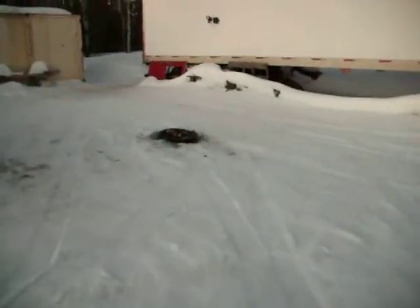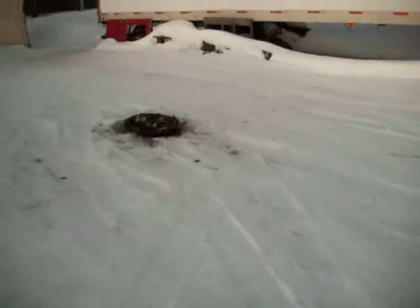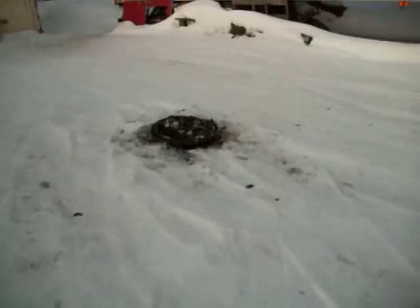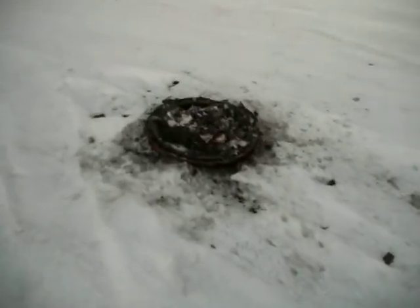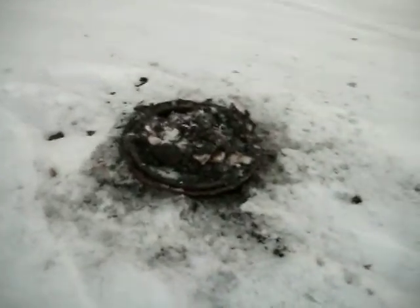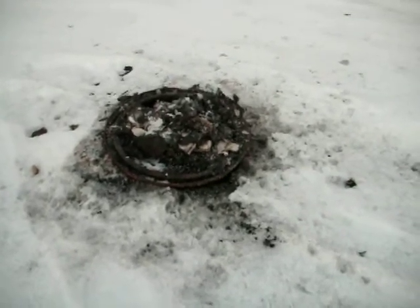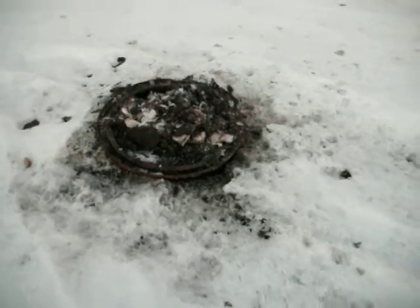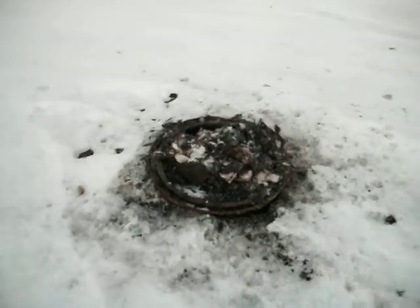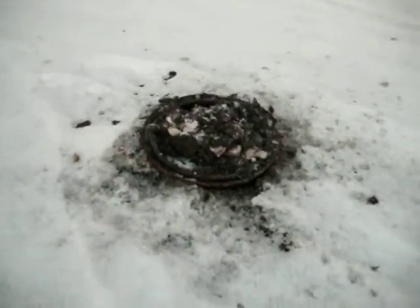This is a truck rim that I used for a fire pit. Just a couple of days ago, the snow was overtopped with the rim. The fire that I had in there melted some of the snow around it to expose the rim again. That's how deep that is — that's a transport truck rim. So now you know how deep the snow is that I'm walking on.